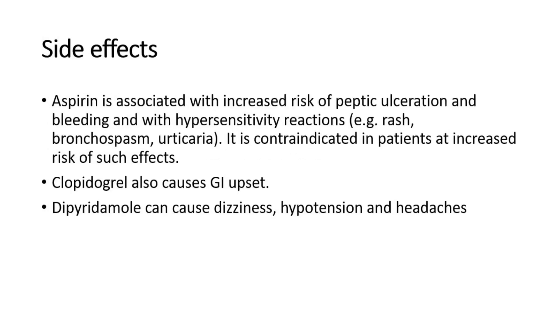For side effects of anti-platelet drugs: aspirin is associated with increased risk of peptic ulceration and bleeding, and with hypersensitivity reactions such as rash, bronchospasm, and urticaria. It is contraindicated in patients at increased risk of such effects. Clopidogrel also causes GI upset. Dipyridamole can cause dizziness, hypotension, and headache.